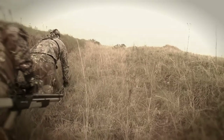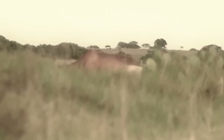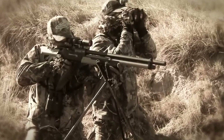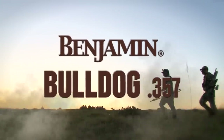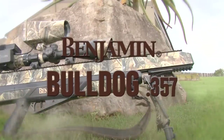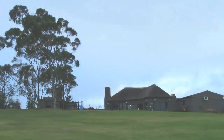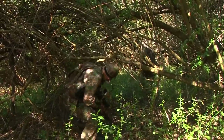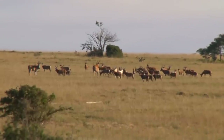Today we've set ourselves a key challenge that will define the Bulldog. Back in 2012 the Bulldog's predecessor, the Benjamin Rogue, took down a magnificent Red Hartebeest. With one shot it penetrated the chest and exited the opposite side. Gavin found the bullet lodged under the skin after passing through two ribs and the heart. That hunt became an important milestone for the Benjamin Rogue and legitimised its claim to the big bore throne. Today we're back out for another Red Hartebeest, this time with the Benjamin Bulldog.